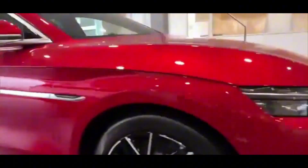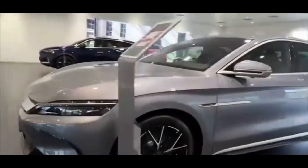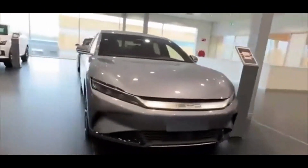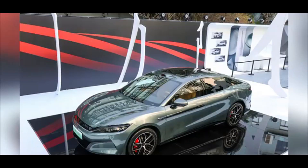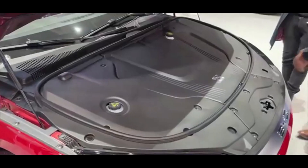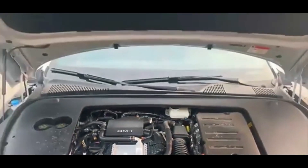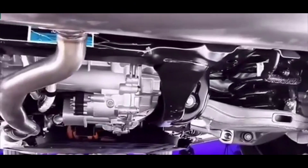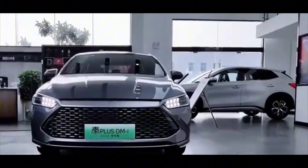Design and dimensions: the exterior embraces the long-face aesthetic, with taillights inspired by phoenix feathers. Dimensions — Length: 5,050mm, Width: 1,960mm, Height: 1,505mm, Wheelbase: 2,970mm. The interior features a minimalist design with a 15.6-inch rotating central display and dual-tone colour schemes.